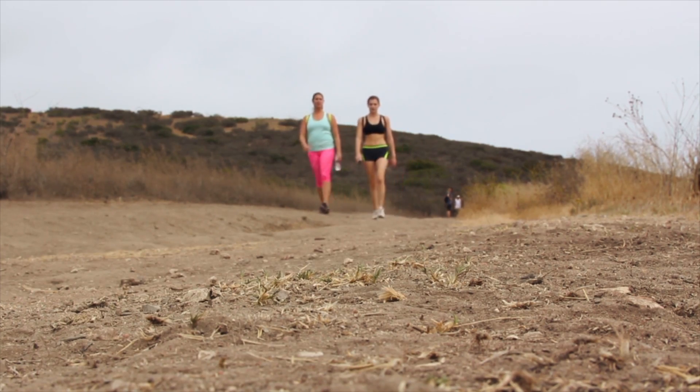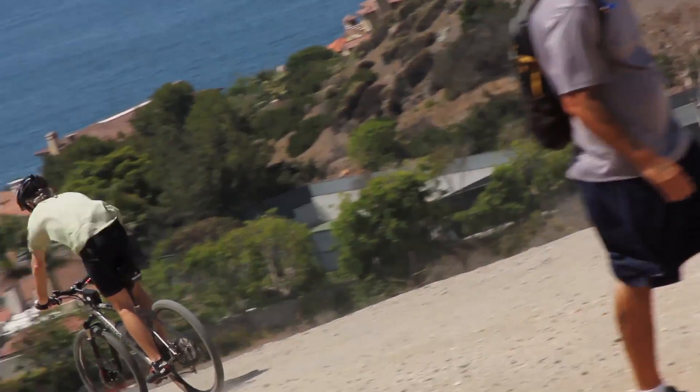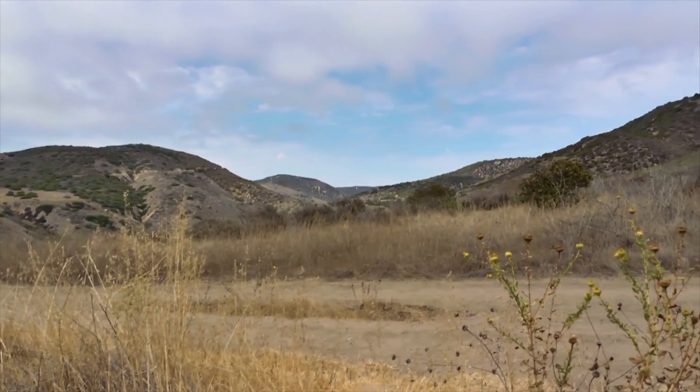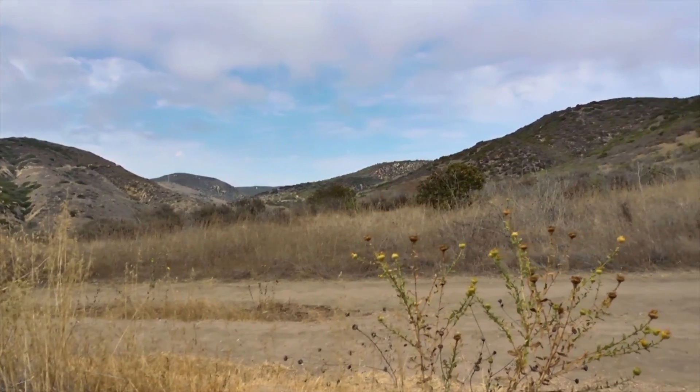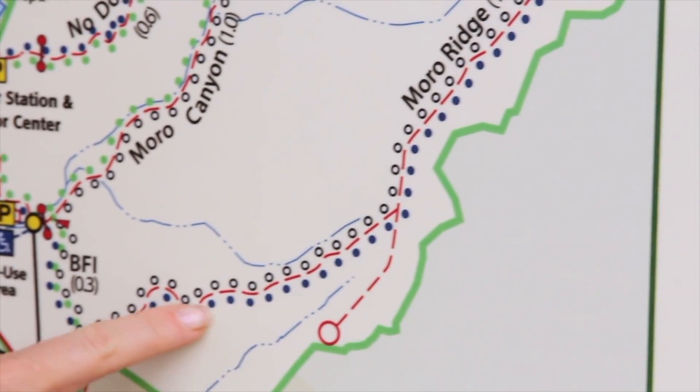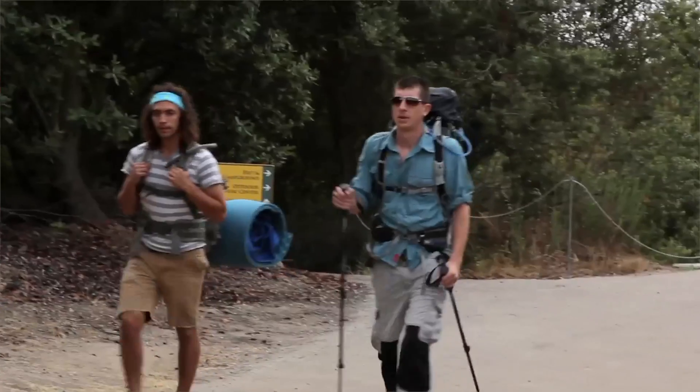High above Morrow Canyon, visitors enjoy a panoramic view of the Pacific Ocean, interior valleys, and the majestic mountain ranges in the distance. Crystal Cove State Park has over 17 miles of hiking trails and access to 2,400 undeveloped acres.